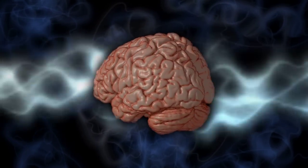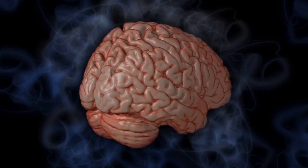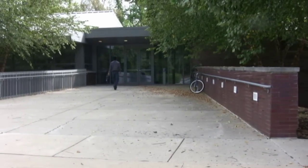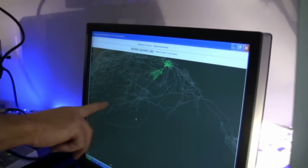It weighs 3 pounds, transmits electrical signals at more than 150 miles an hour, and has been called the most complex object in the universe. Researchers, such as those at the Krasnow Institute for Advanced Study at George Mason University, have only just begun to delve into the mind-boggling complexity that is the human brain.